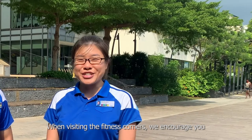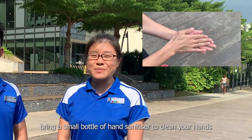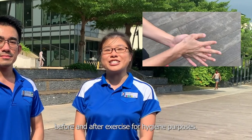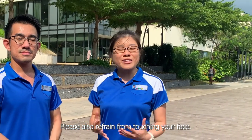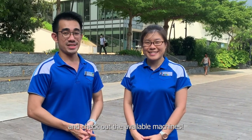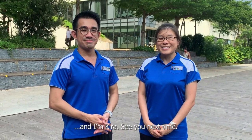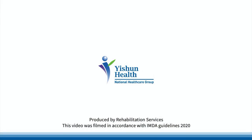When visiting the fitness corners, we encourage you to bring a small bottle of hand sanitizer to clean your hands before and after exercise for hygiene purposes. Please also refrain from touching your face. So what are you waiting for? Visit your nearby fitness corner and check out the available machines. Thank you for watching. I'm Jasmine, and I'm Kyra. See you next time. Goodbye!